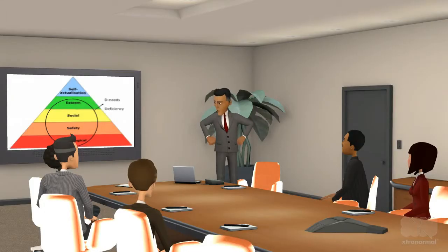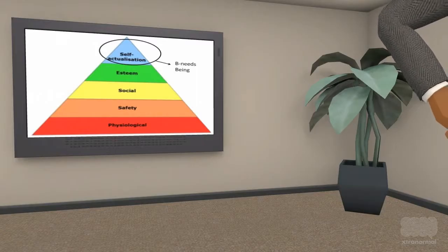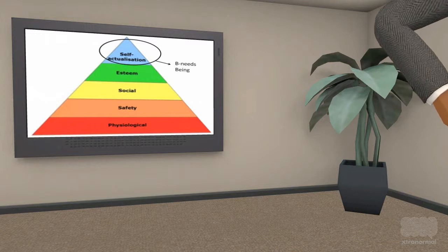Those levels are further divided. The first four levels are referred to as D-needs, or deficiency needs, because they arise from deprivation. The top level, self-actualization, is a being-need. It is about growth as a person.